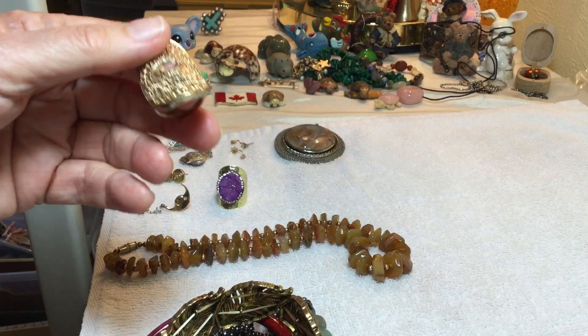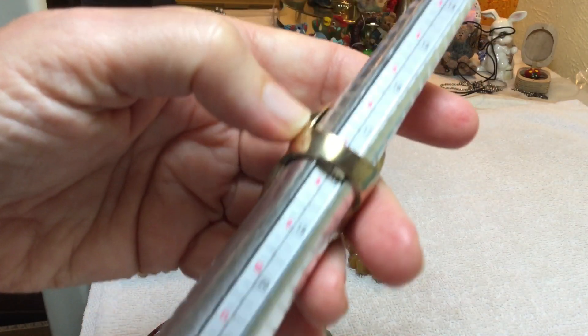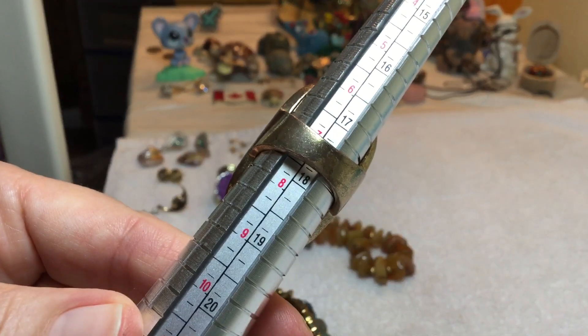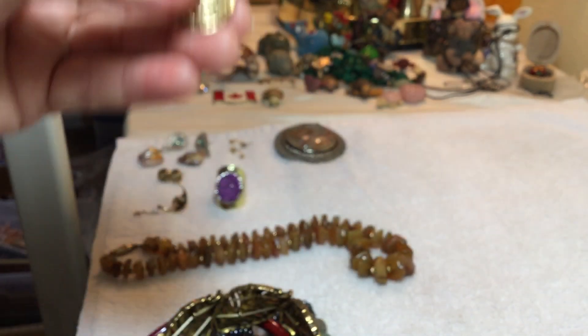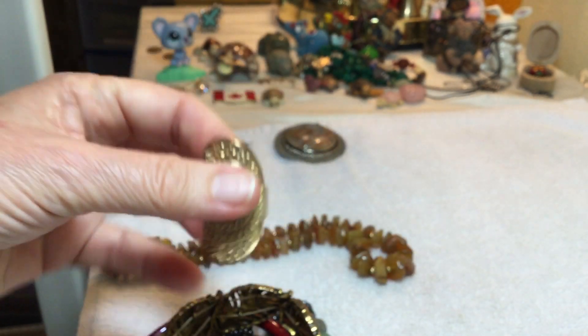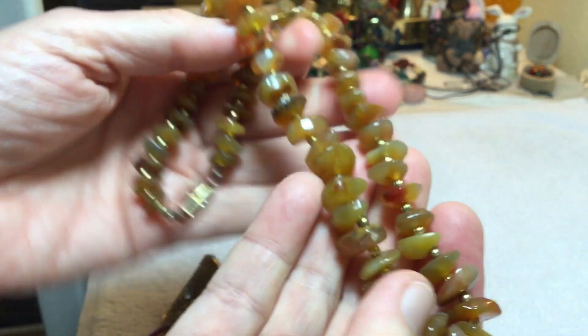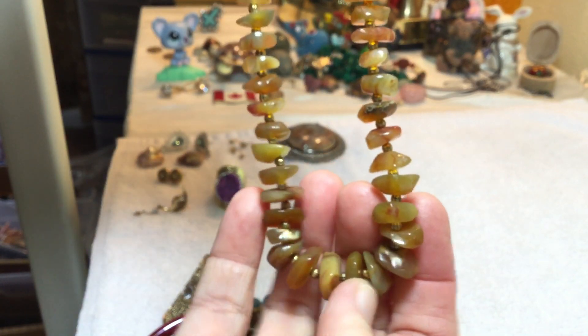You have to read this for yourself, I don't really know how to read this. I would say $7.50. $3. This one is full of agate pieces, and it's graduated from smaller to larger. $9.